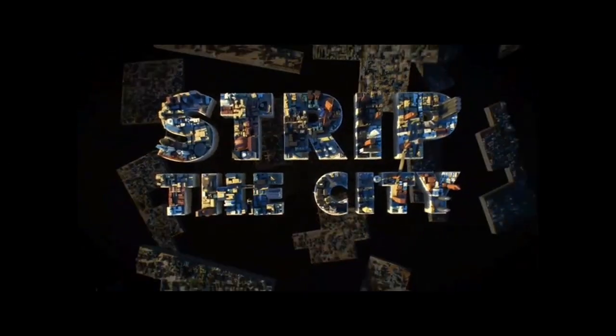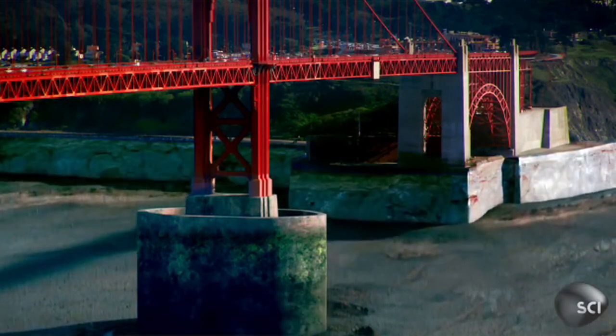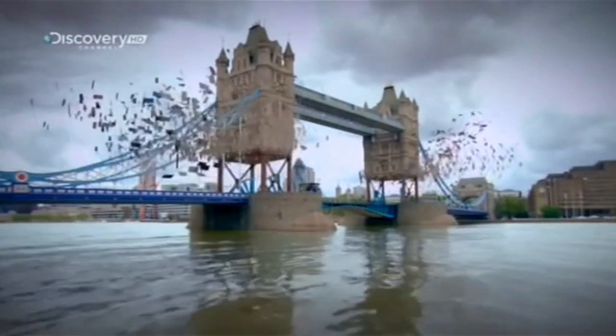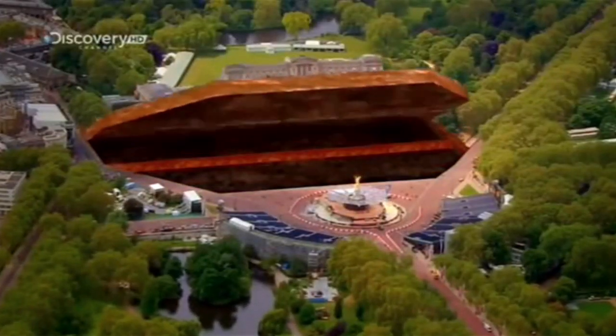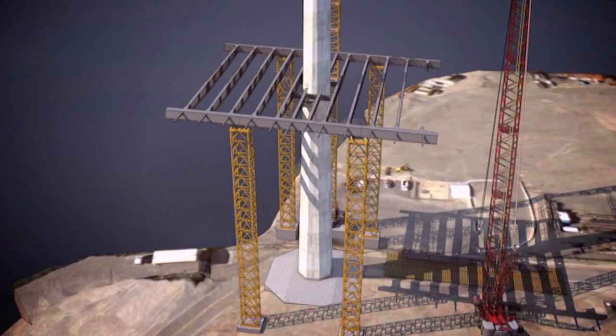Strip the City is a second-season series — one of Discovery's top-rated shows produced in England — that looks at the geology and engineering projects within cities. The show strips off layers of geology and peels away streets and buildings to reveal the rocks, rock movement, and rivers, examining what was there before the city existed. It also looks at big engineering projects like this one, and how geology affects those projects as the city grows in the modern world.